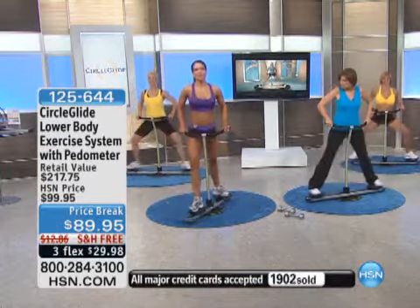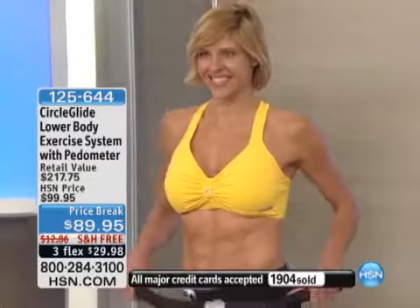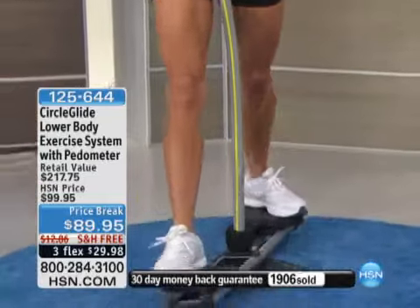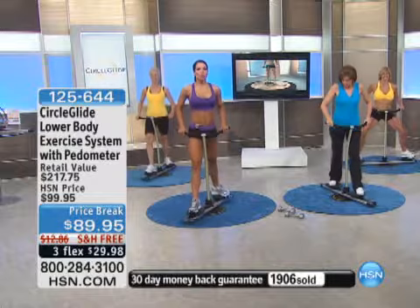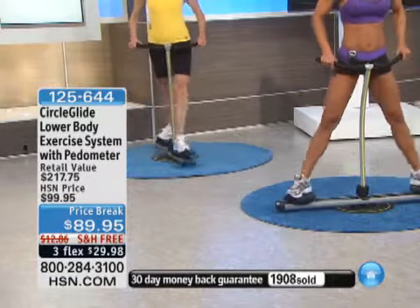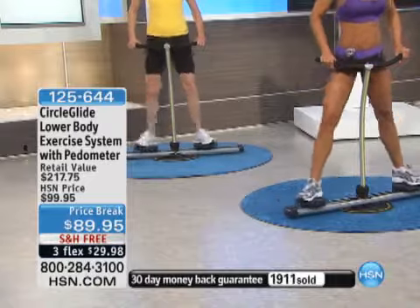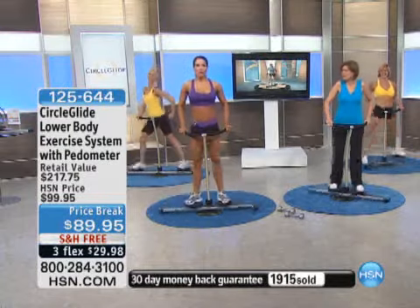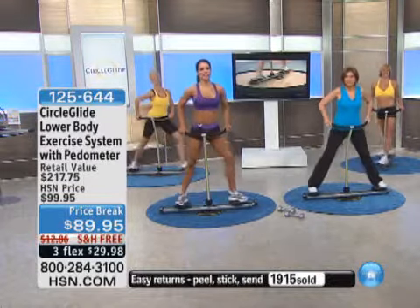We talk about exercise and we know we need to do it, but a lot of us get bored. Let's go back to why this works. How many of us have an elliptical, a treadmill? This works on three planes. My husband Tony Little and I were so excited when we got this because we said, everyone's going to like this. You're going to have fun. It's low impact, and it can be a complete body workout. Let's take a listen from Tony Little on what he had to say about the Circle Glide.